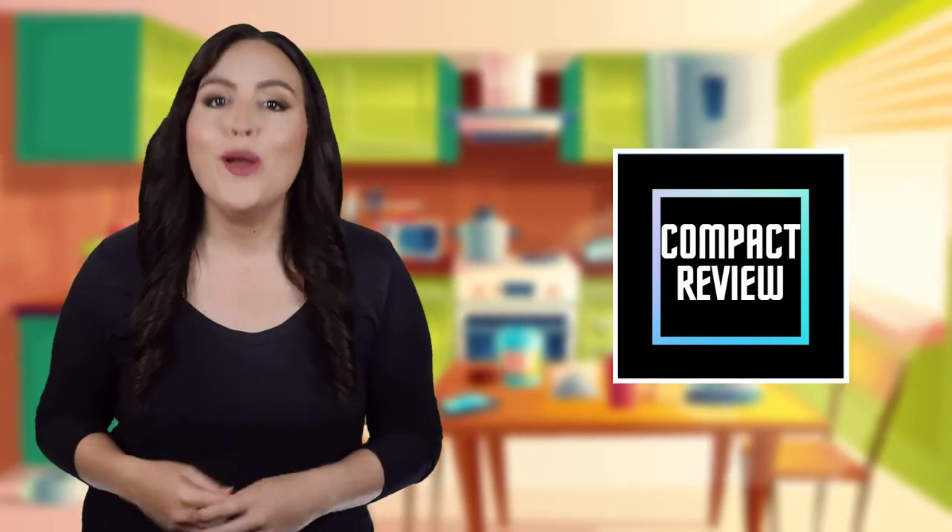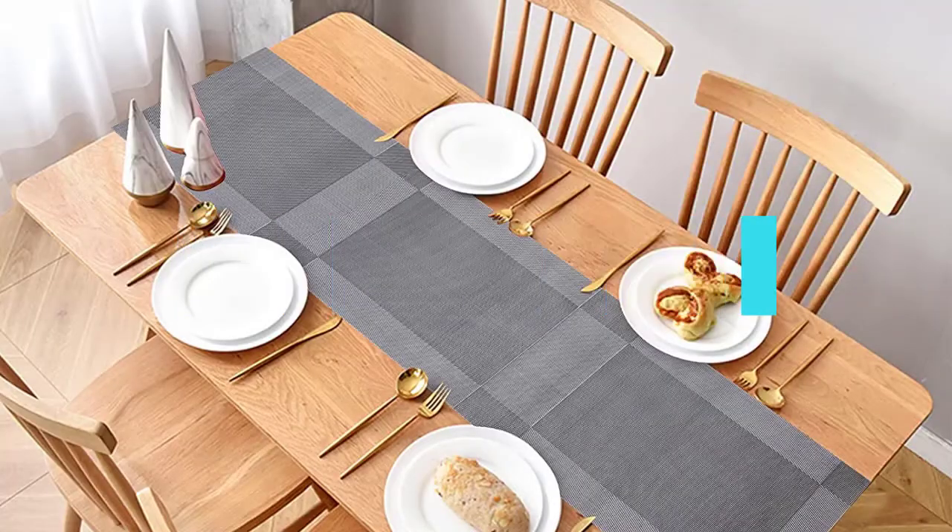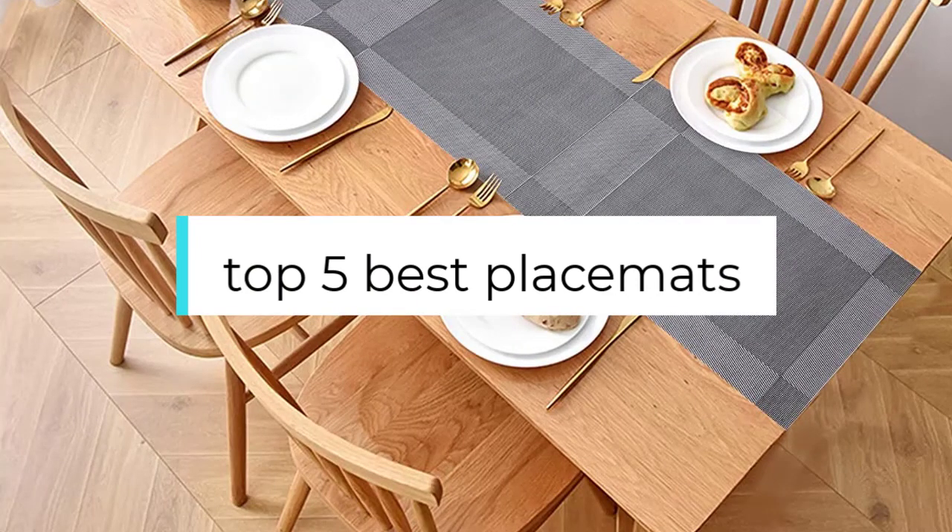Hi! If you are new here, welcome! You are watching Compact Reviews. We aim to update on the latest and best everything that has to do with cooking and the kitchen. We test them out in real life so you know what they're like even before buying them. In this video, we will discuss the top 5 best placemats. So let's get started!